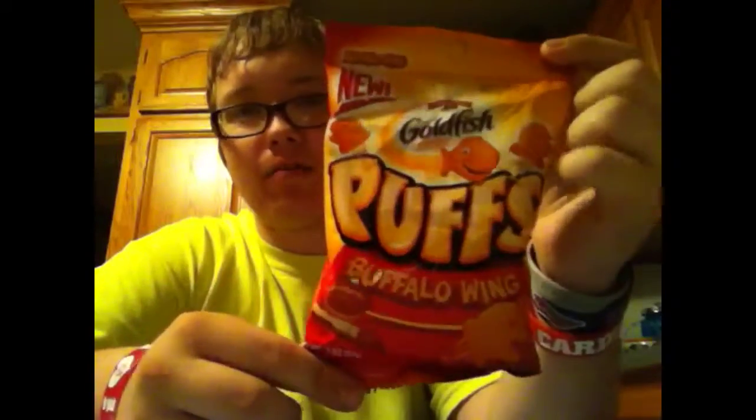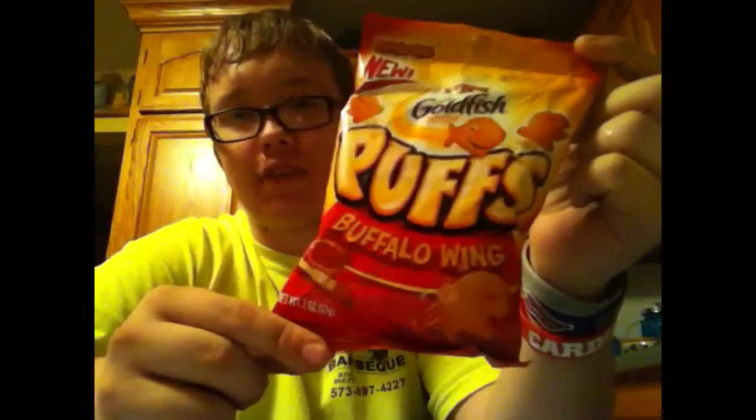All right, what's up everybody? My name is Mr. Stryker Prime and today I'm going to be doing a review on Goldfish Puffs, buffalo wing flavored. And I'm also going to be doing a review on a Mountain Dew slushie that I got.